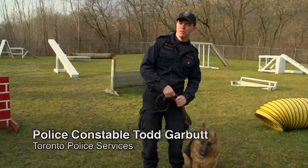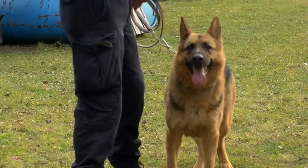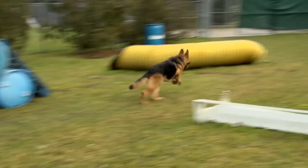Scout is a search and rescue dog for the Hoosar team. He's also trained in explosives. Scout will be nine in May, so he's eight. He is a German Shepherd.